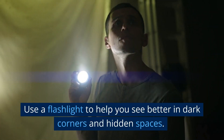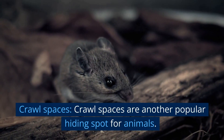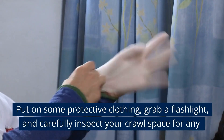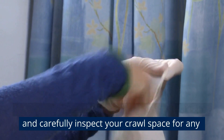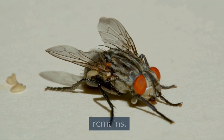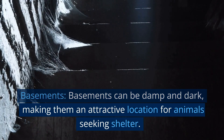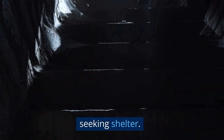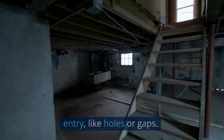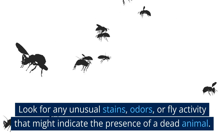Use a flashlight to help you see better in dark corners and hidden spaces. Crawl spaces are another popular hiding spot for animals — put on some protective clothing, grab a flashlight, and carefully inspect your crawl space for any signs of the dead animal, such as the smell, flies, or remains. Basements can be damp and dark, making them an attractive location for animals seeking shelter. Check your basement for any signs of animal entry like holes or gaps, and look for any unusual stains, odors, or fly activity that might indicate the presence of a dead animal.